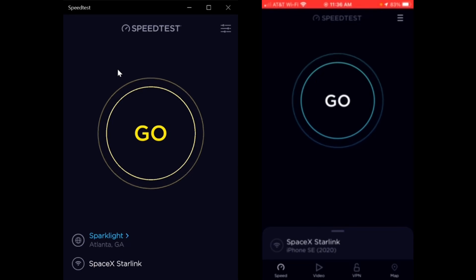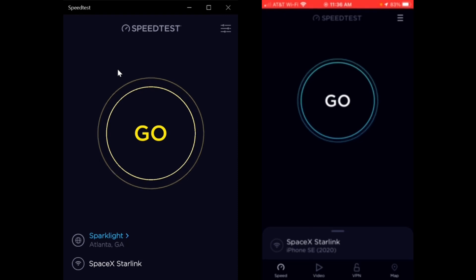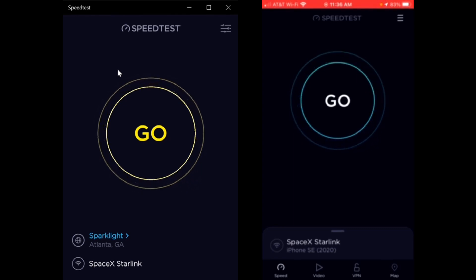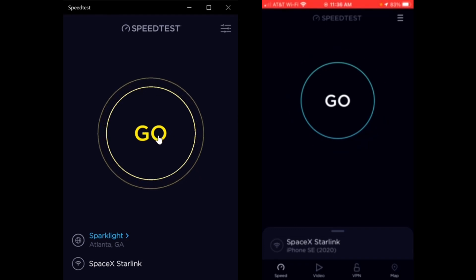Hey y'all, this is Tuesday October 18th at about 11:36 in the morning. Somebody asked if there's a difference between mobile devices and laptops, and to be honest I don't know. So what I'm going to do right now is run the same speed test app on both my laptop and on my phone. I have my headset on and I'm talking into the microphone on the phone so I can use the audio to help sync them up.